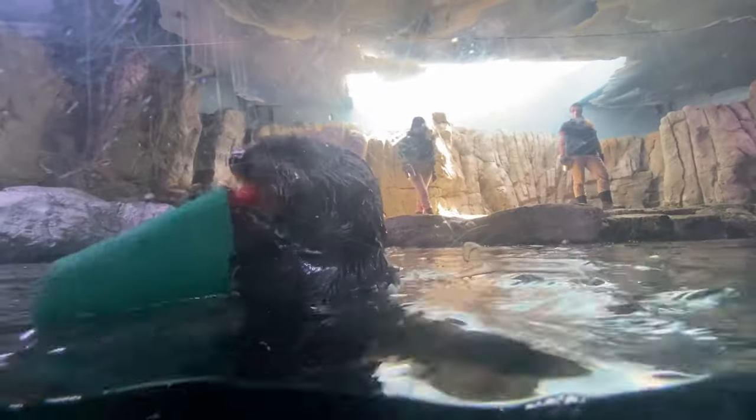I know that sea otter pups are not able to swim when they're born. I know they have armpit pockets. What are some other fun sea otter facts? They eat 20 to 30 percent of their body weight a day — so for people that weigh a hundred pounds, that's like eating a whole Thanksgiving turkey in one day.